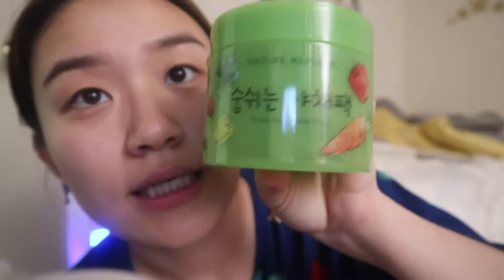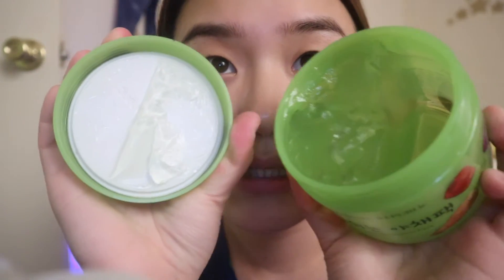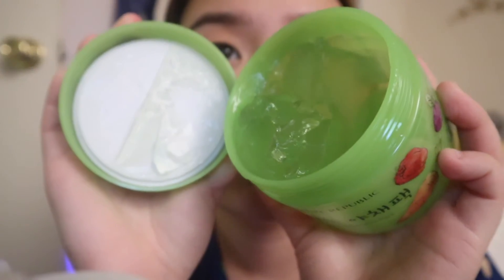I found this — it's a breathing vegetable pack from Nature Republic. It just says 'fresh vegetable pack' but the Korean name translates to 'breathable vegetable pack.' It literally looks like goop, but let's go try and put this on — that'll be fun.